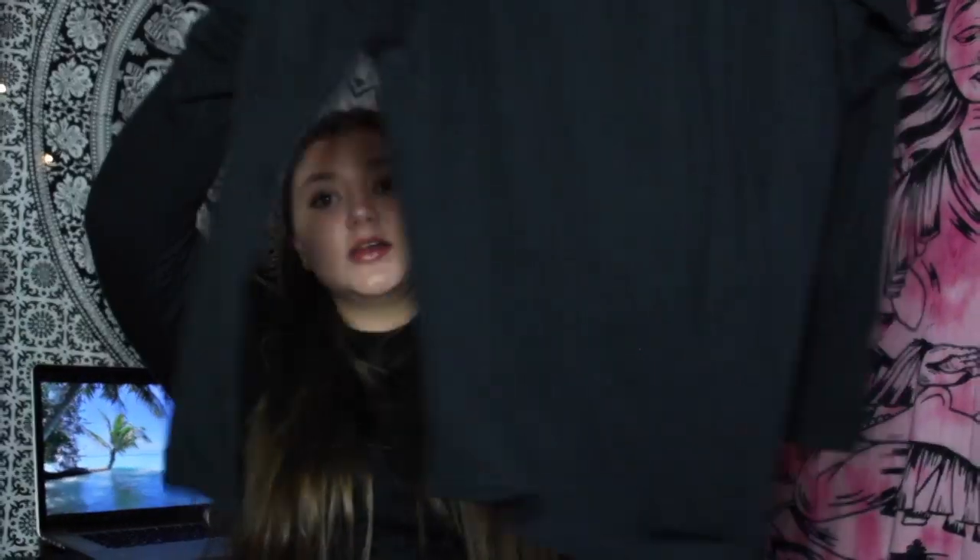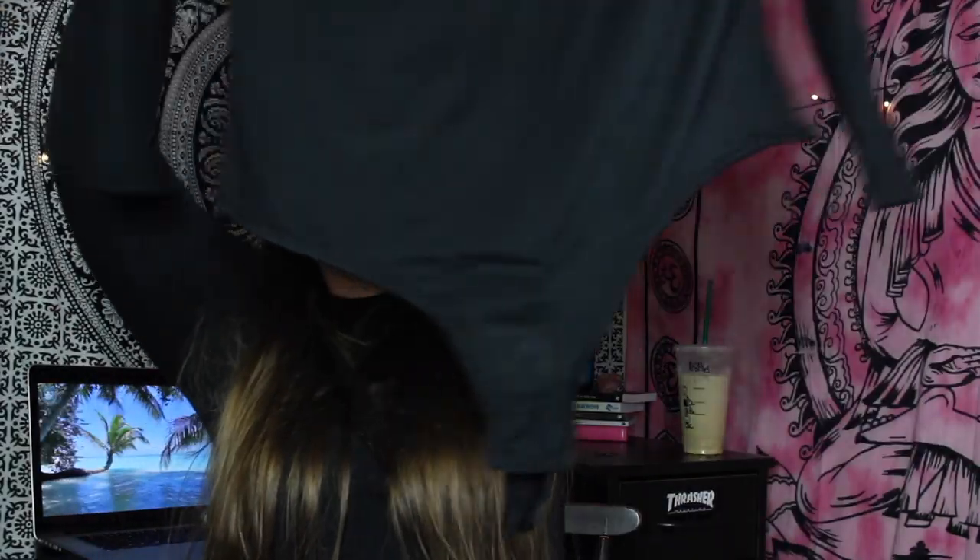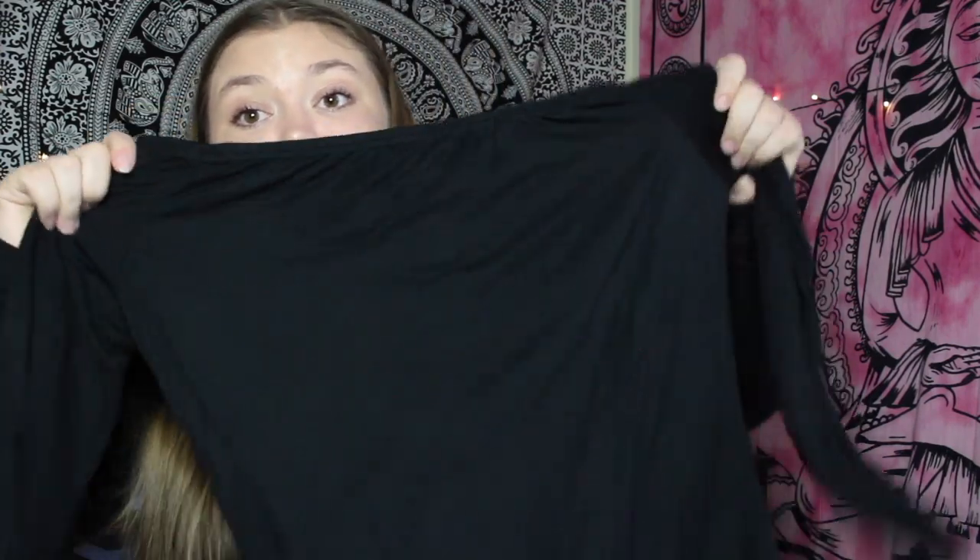The next thing is a bodysuit - it's the Basic Black Bardot Bodysuit at $12. It looks like it might be small on me, so I have concerns. My arms are huge - my arms don't play games. The torso looks long enough, and the off-the-shoulder look is pretty good but it's pretty tight. We'll just have to see. It looks pretty average - we'll just have to see how it looks on.